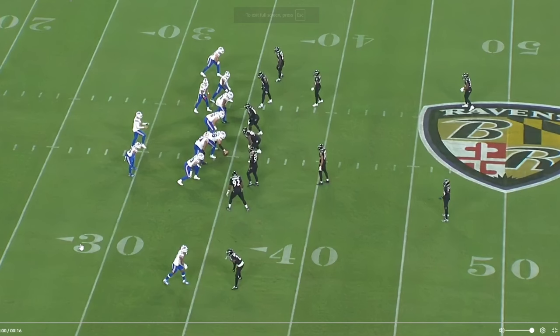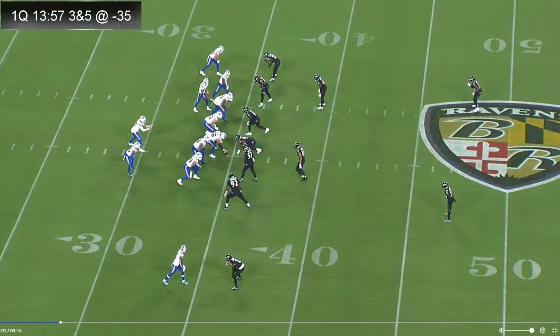All right, welcome back. Now let's get started looking at these third down situations that the Baltimore Ravens did so well versus the Buffalo Bills — kind of one of the reasons why we shut them down and were able to do what we did offensively and defensively. The offense helped the defense out and the defense helped the offense out, and they just worked well together.